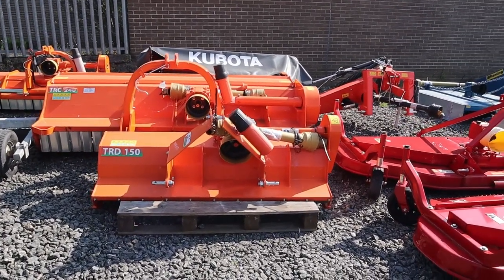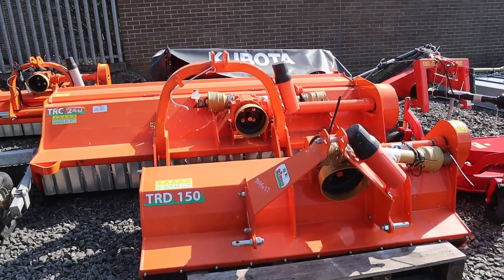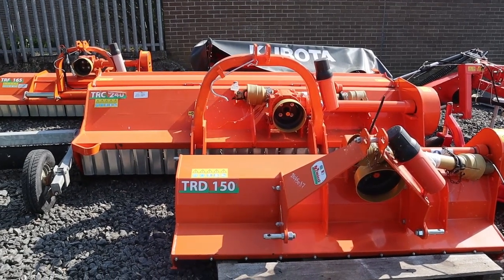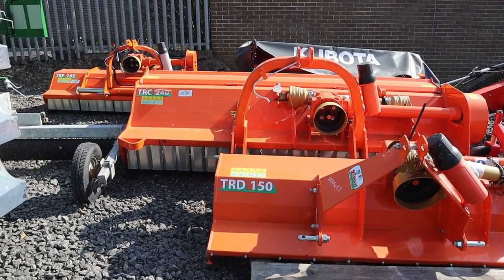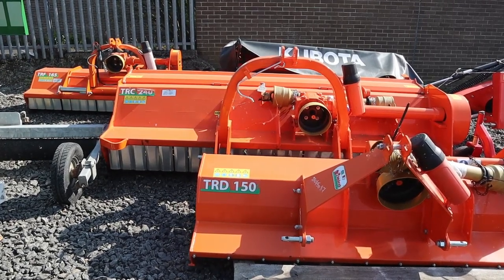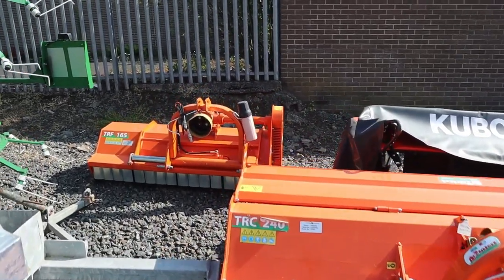And then we have a couple of Raniere mulcher shredders. The first one there is a 5-foot one for a compact tractor. And then we have two bigger ones there — TRC 240, which is an 8-foot one for a bigger tractor. And the one in the back there is a side shift model, suitable for kind of 40, 50 horse plus.